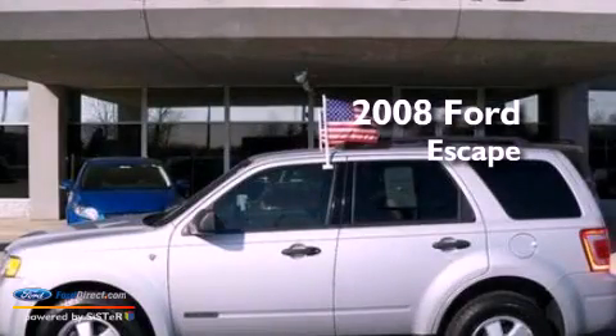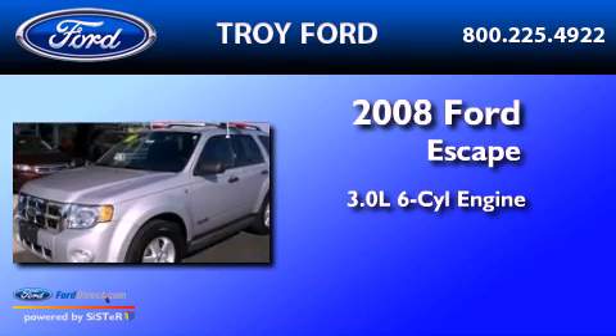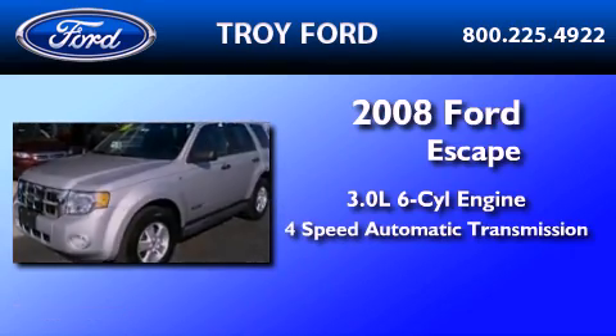This is a 2008 Ford Escape. It features a 3.0-liter six-cylinder engine and a four-speed automatic transmission.